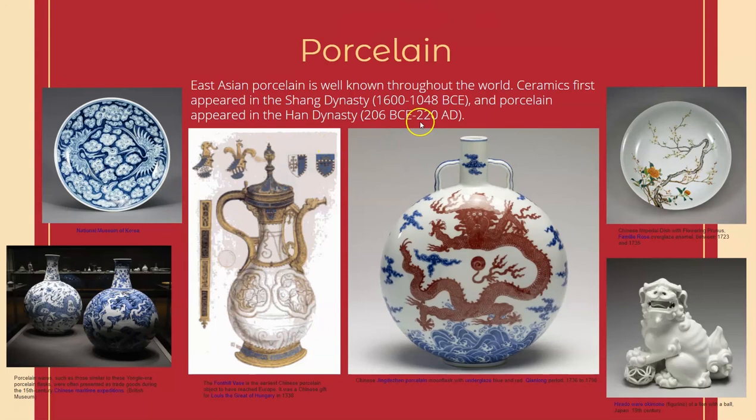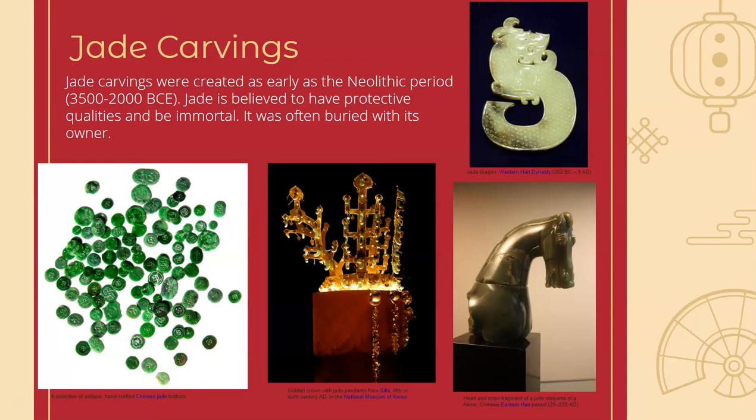Another medium that Asian artists frequently use even to this day is jade. Jade is this beautiful green stone and we see it used here as beads, so more of a utilitarian purpose. We see jade carvings or pendants hung on this crown from Korea. This one is a larger sculpture of a horse from 25 to 220 AD, and this is a smaller pendant of a jade dragon — the oldest one here, from 202 BCE. Jade is believed to have protective qualities, so you can see why people would want jade on them in their buttons, crown, or pendant. It was often buried with its owner, kind of like the terracotta soldiers — they believed they could bring these things to the afterlife.